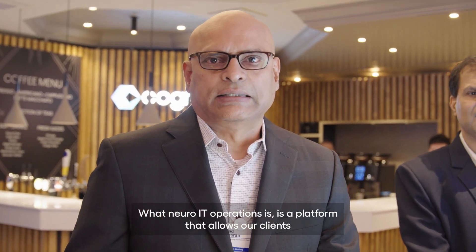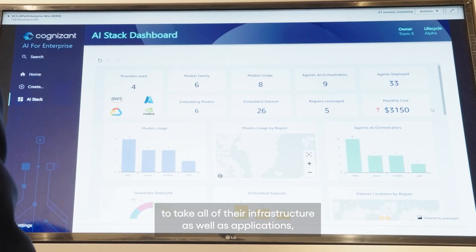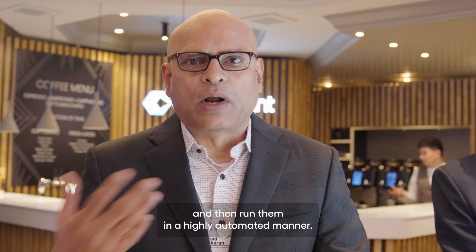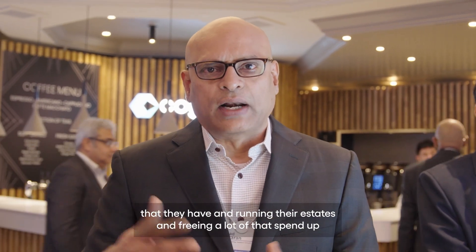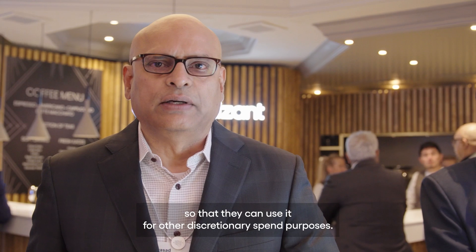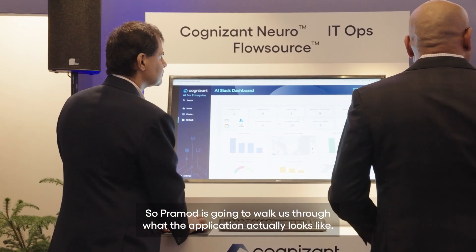Neuro IT Operations is a platform that allows our clients to take all of their infrastructure as well as applications and then run them in a highly automated manner. What we're doing for our clients is actually changing the spend they have in running their estates and freeing up a lot of that spend so they can use it for other discretionary spend purposes. Pramod is going to walk us through what the application actually looks like.